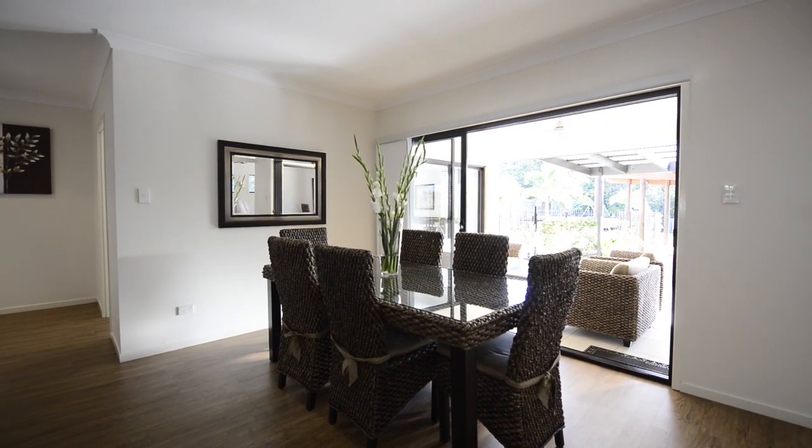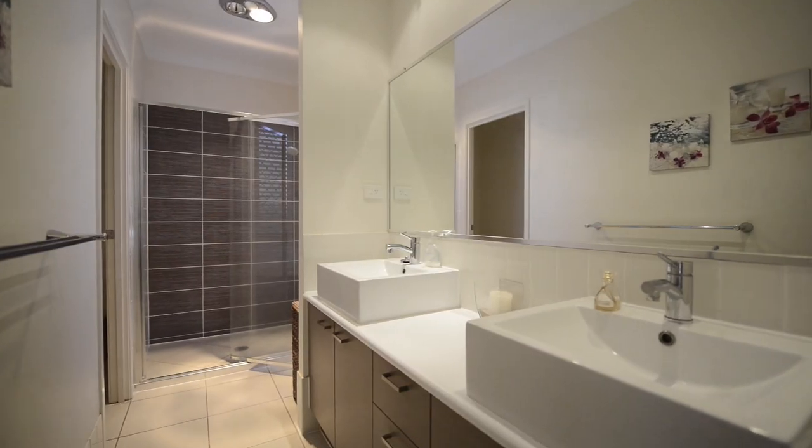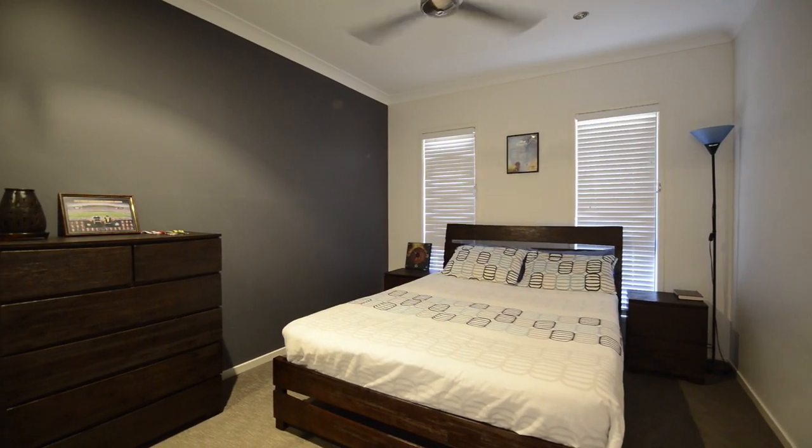Don't miss out on this opportunity, as homes like this are rarely available. Call Chris Hubka from LJ Hooker Algester for more information or to view this amazing home.